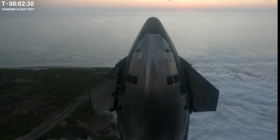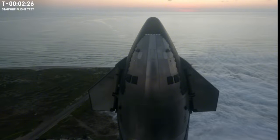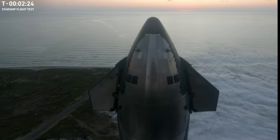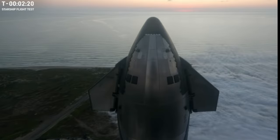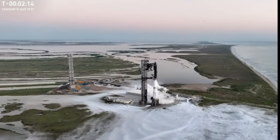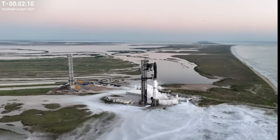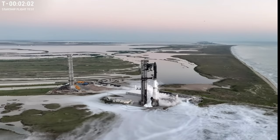We're coming up on two minutes thirty seconds away from launch. We're hearing there's a pretty good chance we're going to hold at T-minus 40 seconds, but now it sounds like we might not be. We are just a little over two minutes away. We did just close out our propellant load on the ship and the booster — ten million pounds of propellant on that vehicle on the pad here at Starbase, getting ready to go.